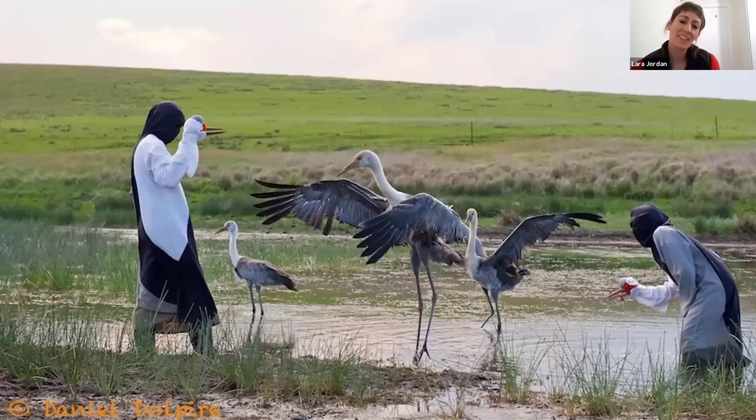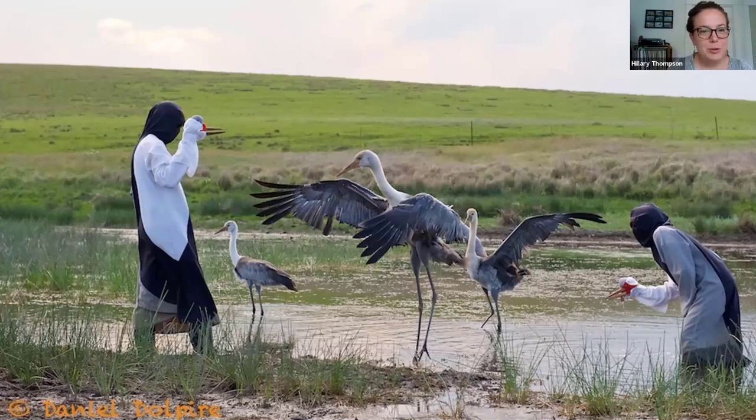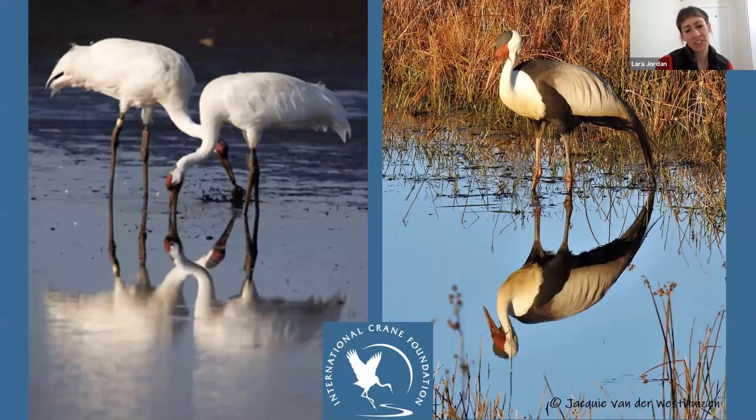Isolation rearing has been so well rehearsed at ICF. When we did it here in South Africa, we used very similar techniques, just building on the knowledge of people who have gone before us. It's pretty neat to see the different costumes — the whooping crane ones and how they've been adapted in South Africa, on a budget.